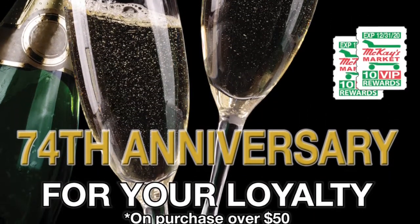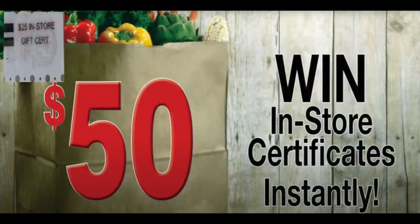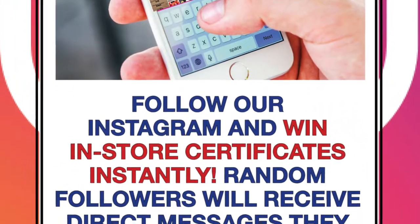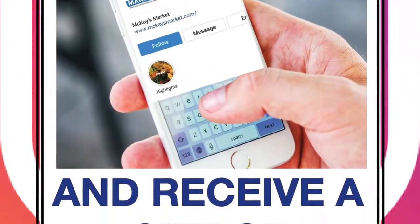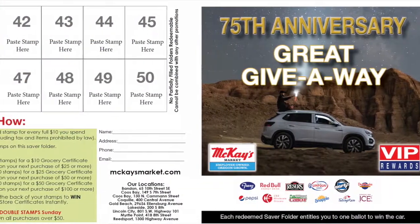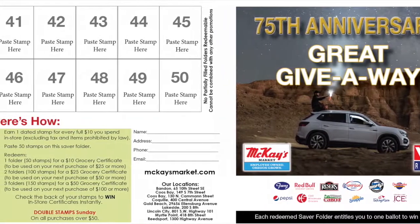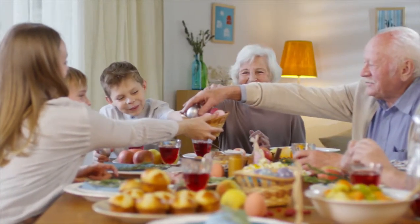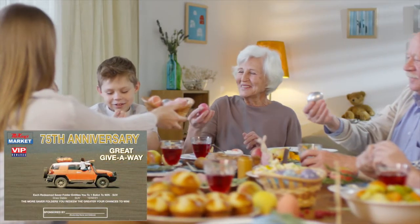Generate excitement by offering instant wins on the back of the stamps. You control the budget and all winning coils are marked. Customers who join your Instagram or Facebook can win certificates instantly through direct message to encourage followers. You could also feature draws from redeemed saver folders tying to sales — the more saver folders you redeem, the greater your chances of winning. We can incorporate special advertising opportunities on point-of-sale or saver folders for vendor participation of these prizes.